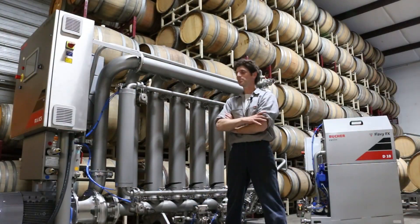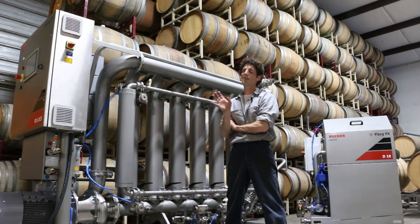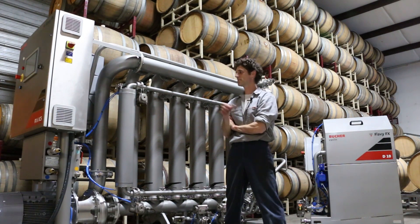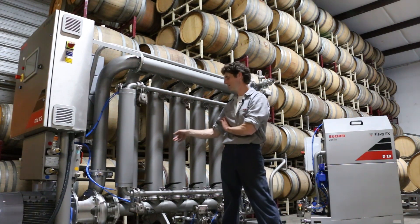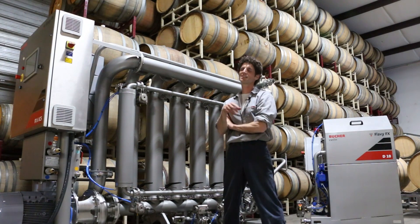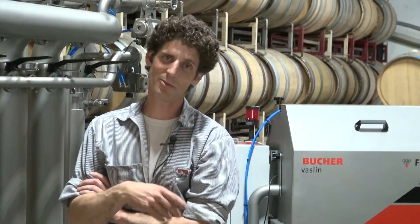We got the Bucher filter because a lot of cross-flow filters you can only do one thing — just filter wine. With this filter you can actually change these membranes out and do lees filtration and retentate. So it actually has a dual purpose.